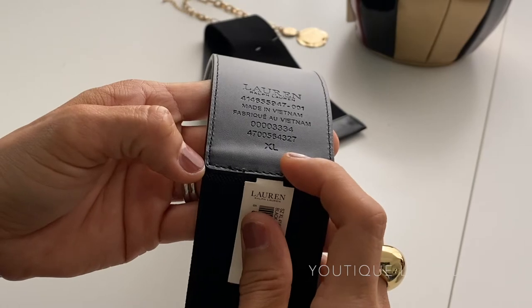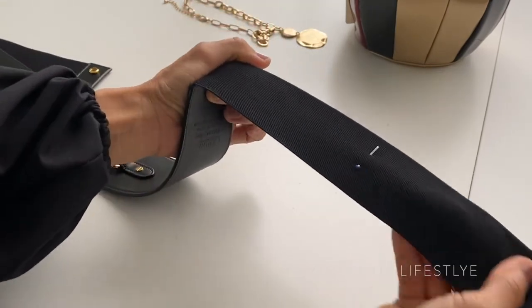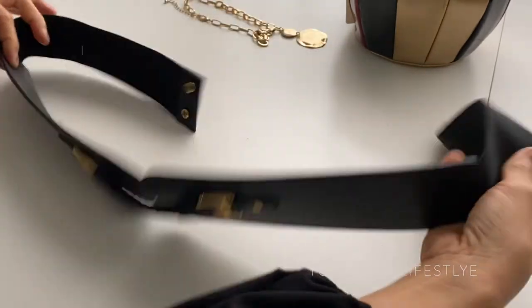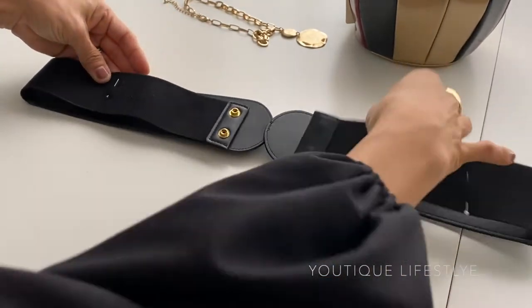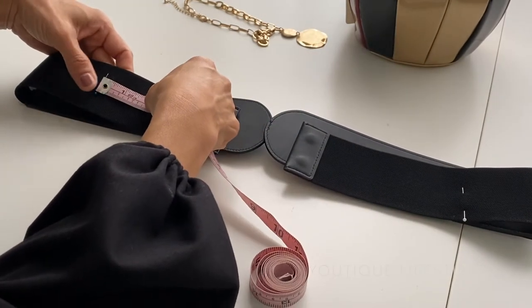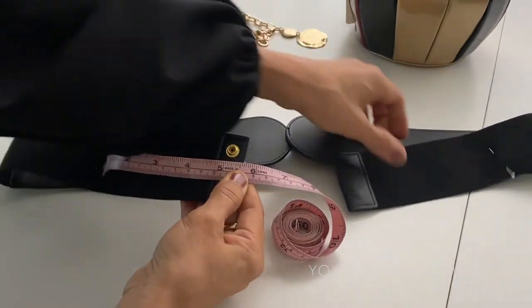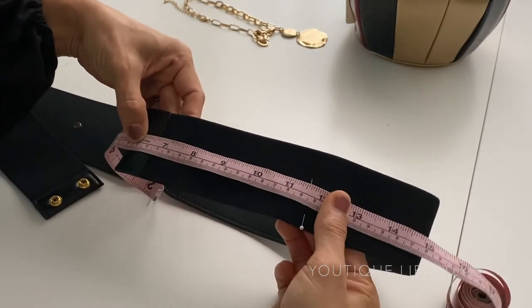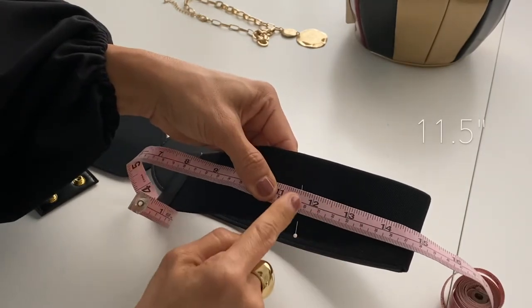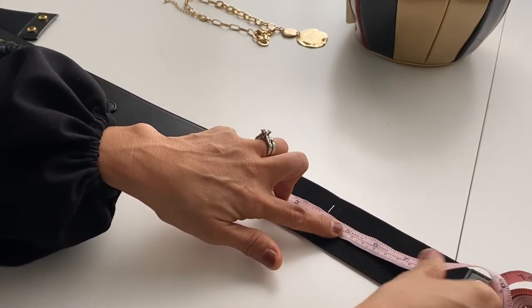Now I will adjust the belt. The belt was actually an extra large and Roz had already marked it for me. The reason I was able to alter this belt was because it was elastic and it would be able to go through a sewing machine. This is where Roz had pinned it for me, and I'm going to take a measuring tape to see how much I need to remove. It was five and a half inches on one side, and then I continued the measurement to the other side. The total amount I need to remove is eleven and a half inches. I'm going to divide that by two: eleven and a half divided by two equals five point seven five inches.